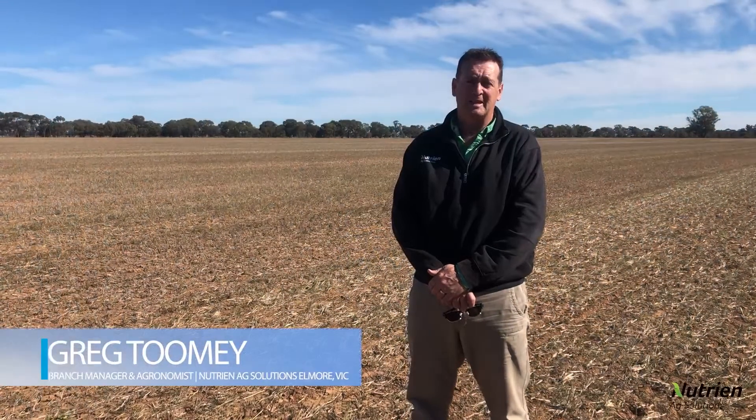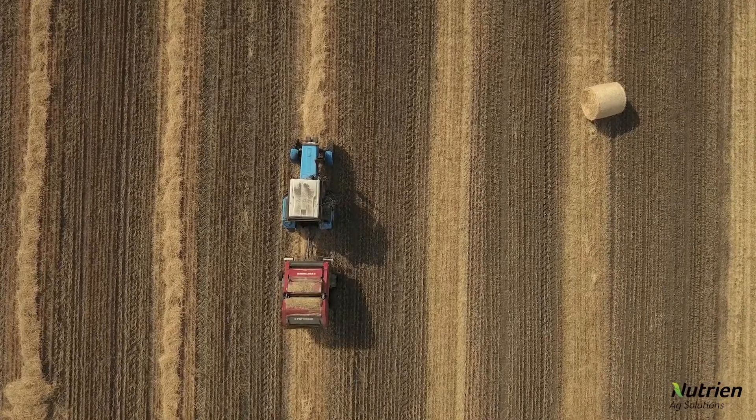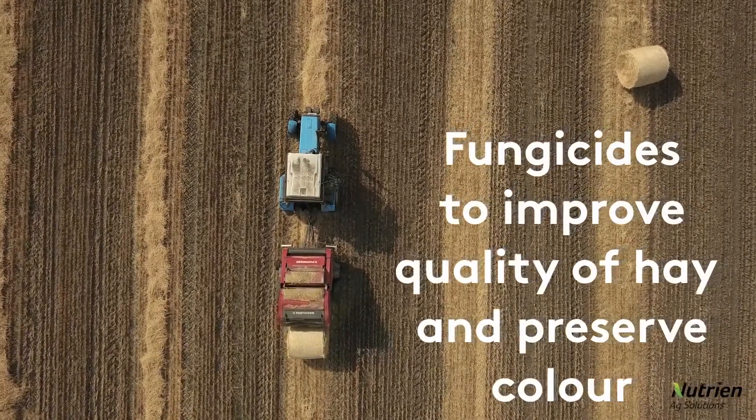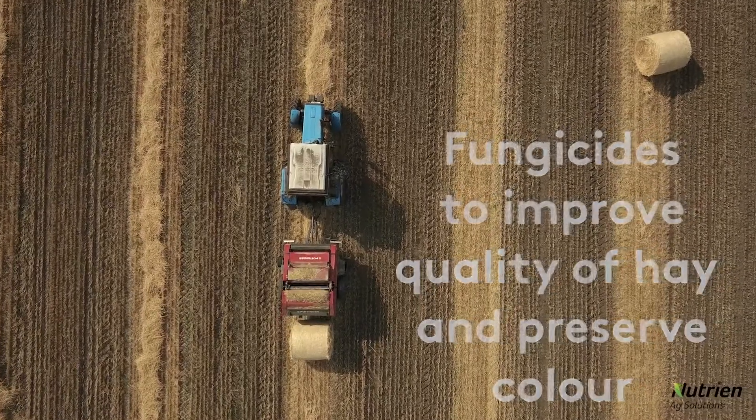The Elmore District has been an area of high level of export oat and hay production for 20 years now. So we've been looking over the years at fungicides that improve the quality of hay and preserve its colour.